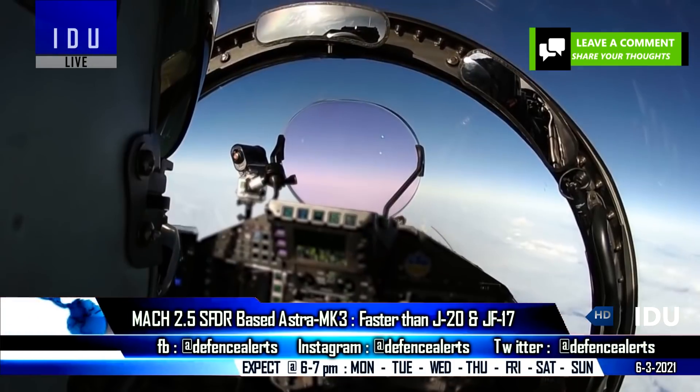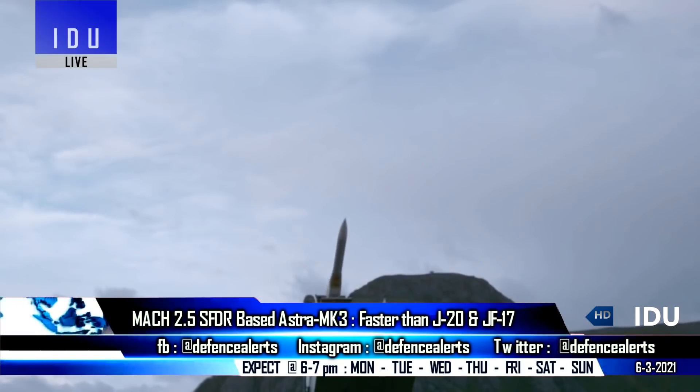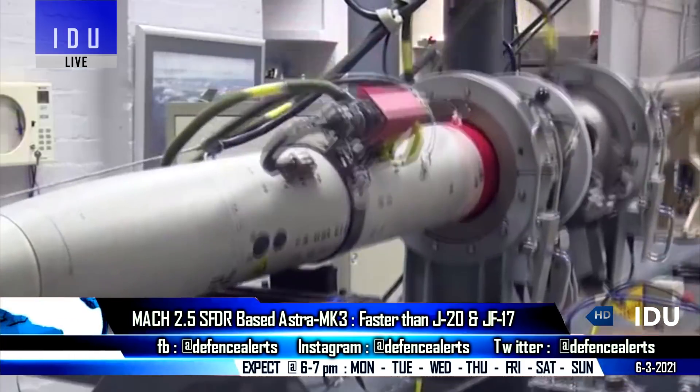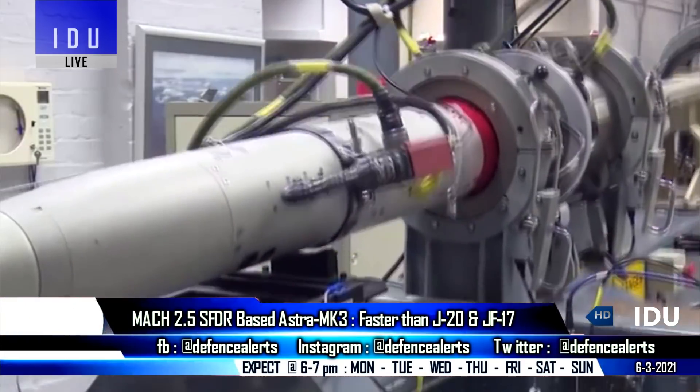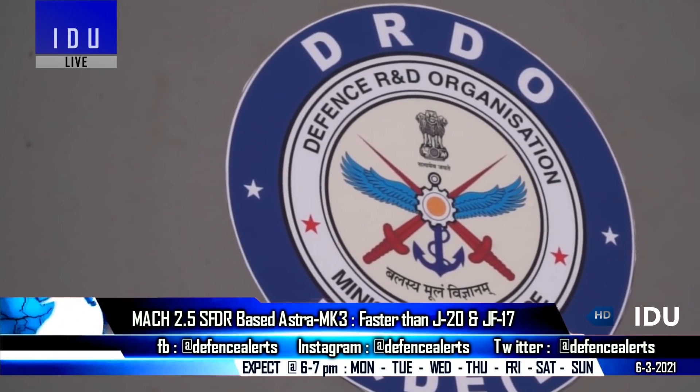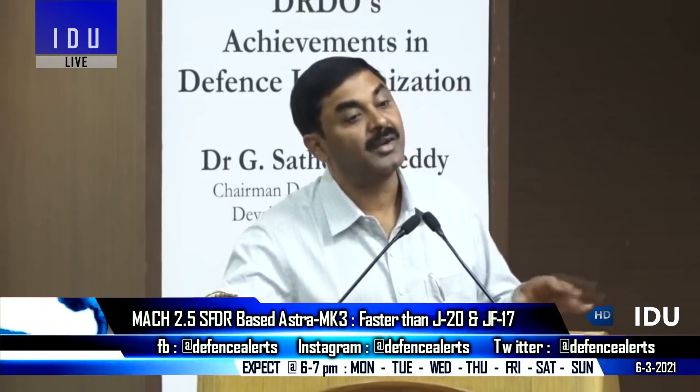The DRDO will use SFDR technology across multiple applications, including air-to-air missiles and the next-generation tactical surface-to-air defense system. After jointly developing SFDR propulsion technology and other high-tech subsystems with Russia's Rosoboronexport, the DRDO is now going ahead solo with the program.